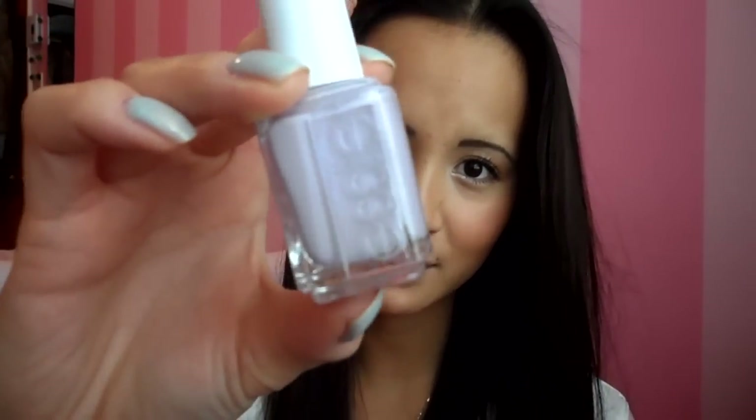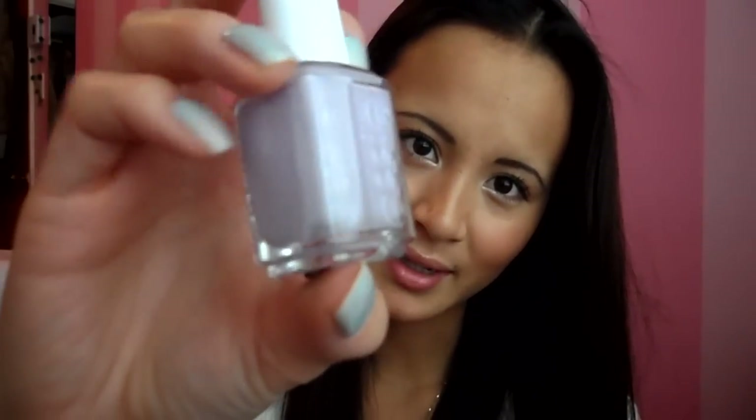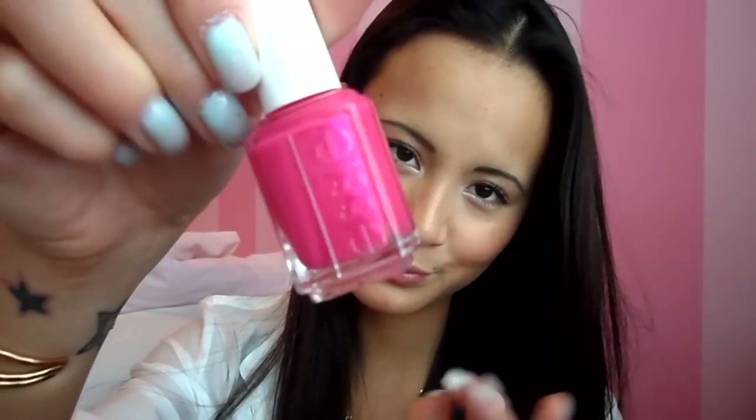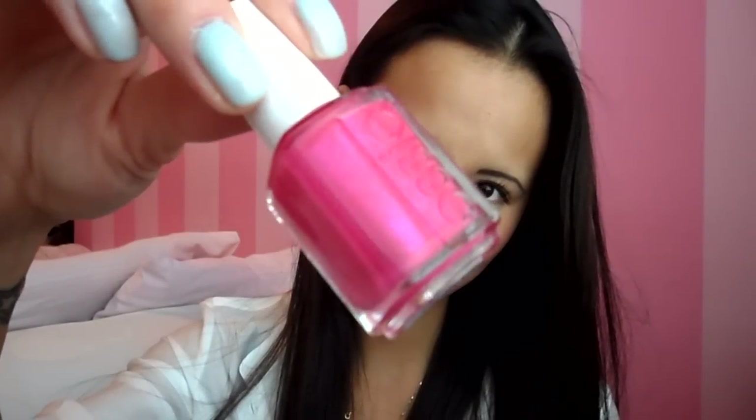Two of my favorite nail polishes this month are from Essie's spring collection. The first is a light purple called To Buy or Not To Buy — I have a picture of this on my nails on my Facebook and I'm totally in love with it. The other is Tour de Finance, a hot pink that I have on my toes right now. I am super in love with it — I love anything hot pink, it's perfect for summer.